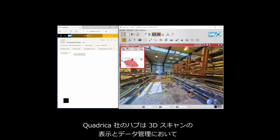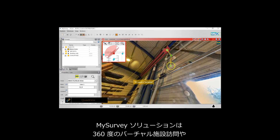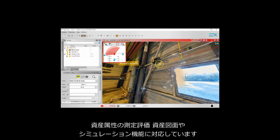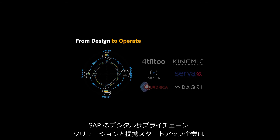Quadrica presents intuitive solutions in the display and data management of 3D scans. Their MySurvey solution offers 360-degree virtual visits of facilities, measurement of asset attributes, enrichment of asset drawings, and simulations.